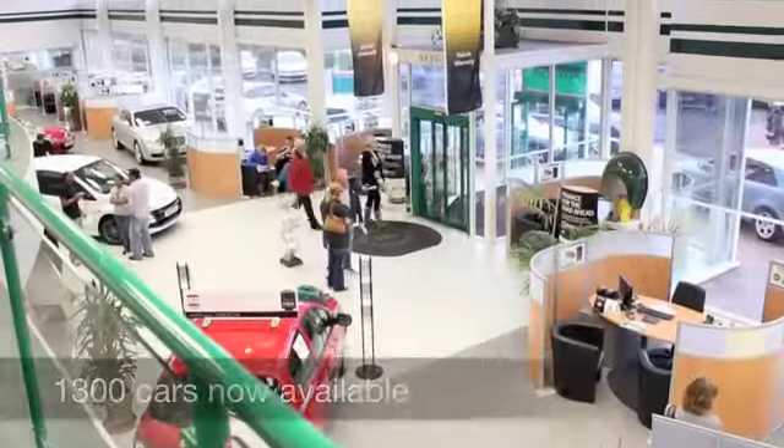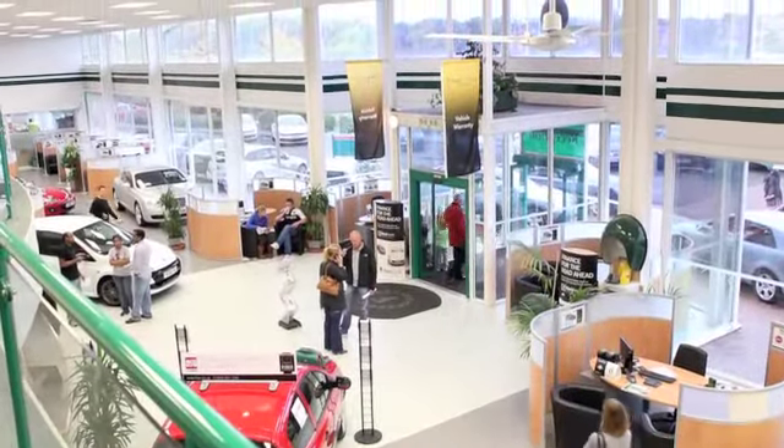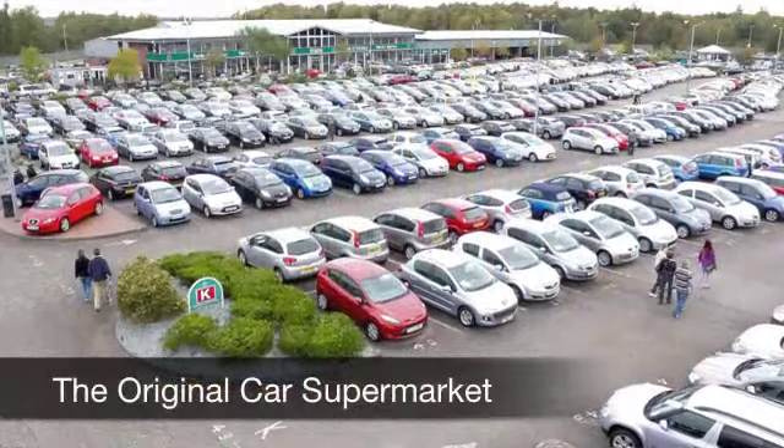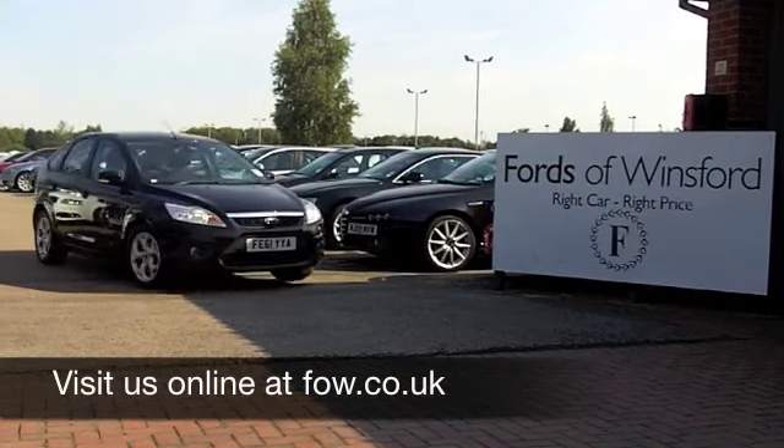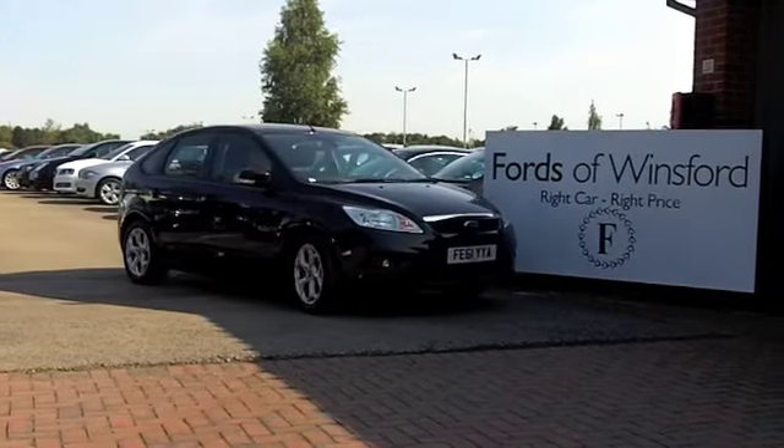On the move you can expect about 63 to 70 miles to the gallon, and 12 months road tax is just £30. Come and discover this great car for yourself at Fords of Winsford.